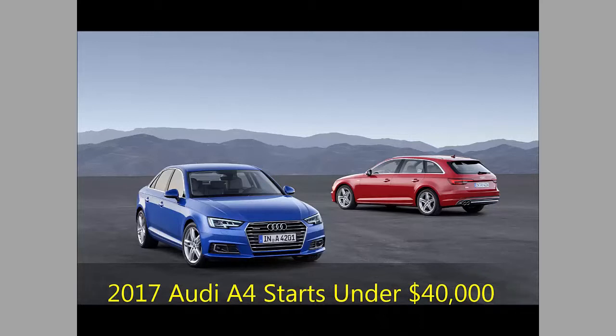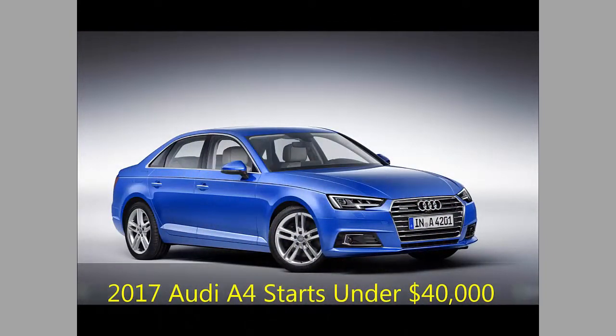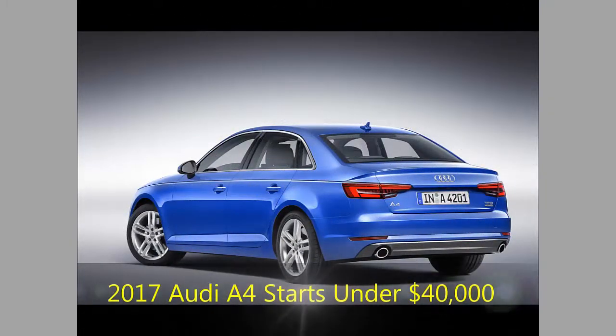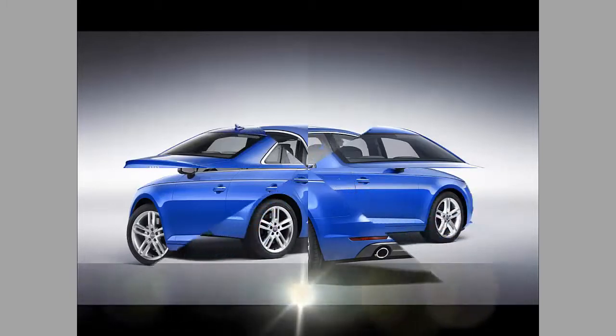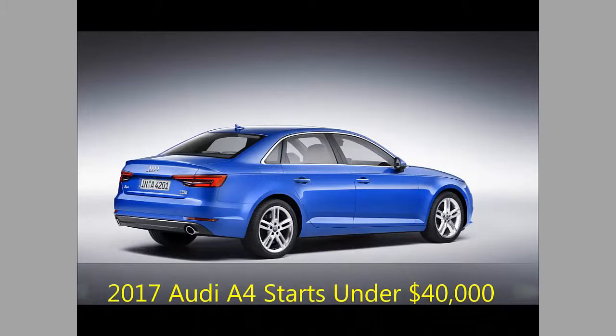A base front-wheel drive 2.0T premium starts at $37,300, just $475 more than 2016. But since all-wheel drive is Audi's game, dealers will load up on the 2.0T Quattro premium, which starts at $40,350 — that's $1,425 more than the automatic Quattro for 2016.